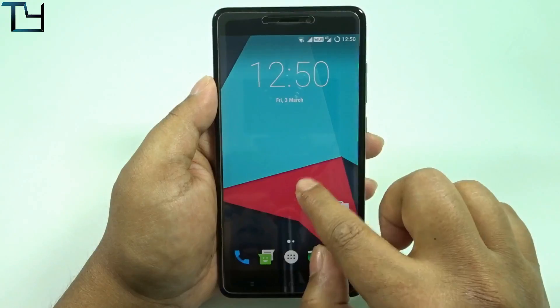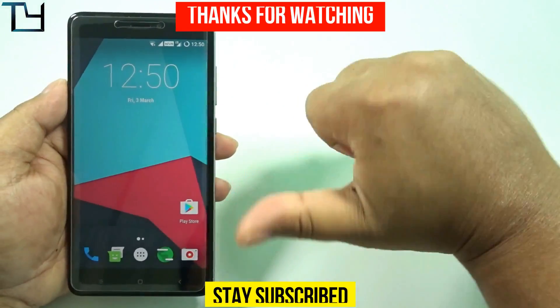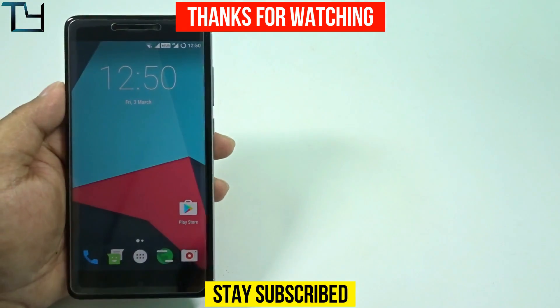That's all for today guys, I hope you enjoyed this video. Do download this ROM and use it. Like this video, share it with your friends, dislike if you want, and subscribe to our channel. Other videos are in the description — make sure to check that. Till then, bye — stay awesome, stay subscribed!